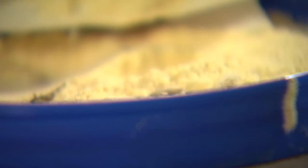Finding these bugs doesn't mean your house is dirty. Most of these insects come into our homes in food that's already infested.